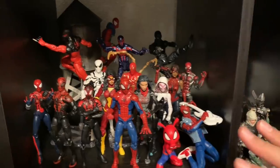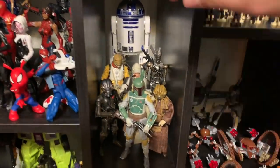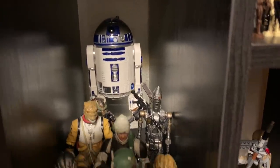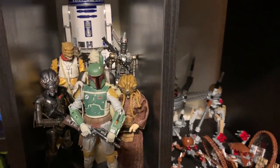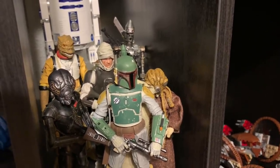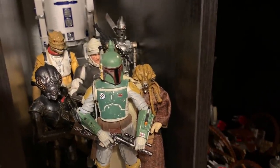Right next to the Spider-Verse shelf, and also Iron Spider of course, we have a little extra Star Wars shelf. I have my Sphero remote control R2-D2, which I got on Cyber Monday, and my Black Series Bounty Hunters — I've always been a big fan of the Empire Strikes Back bounty hunters. I was finally able to get all of them, finishing with Dengar. So here's Boba Fett, 4-LOM, Zuckuss, Bossk, and IG-88.